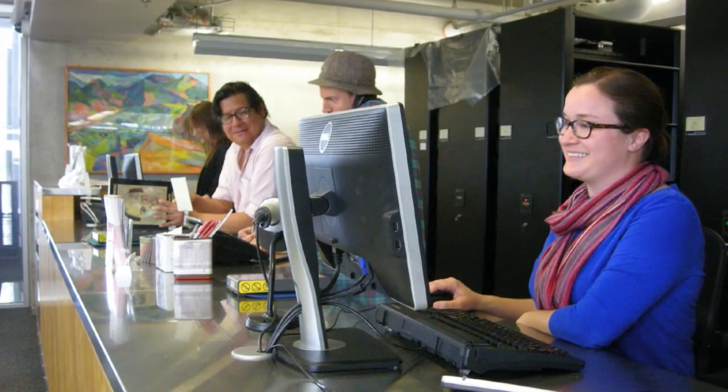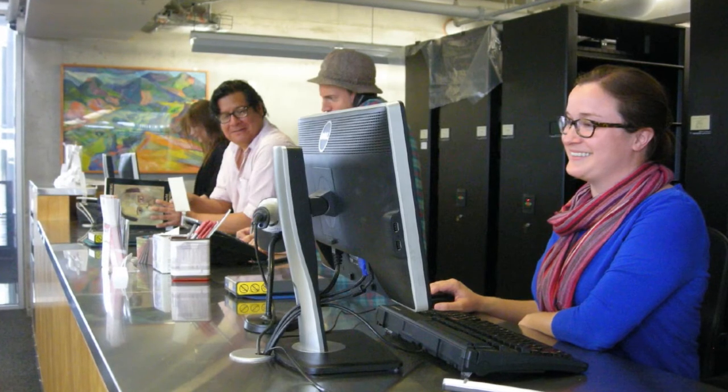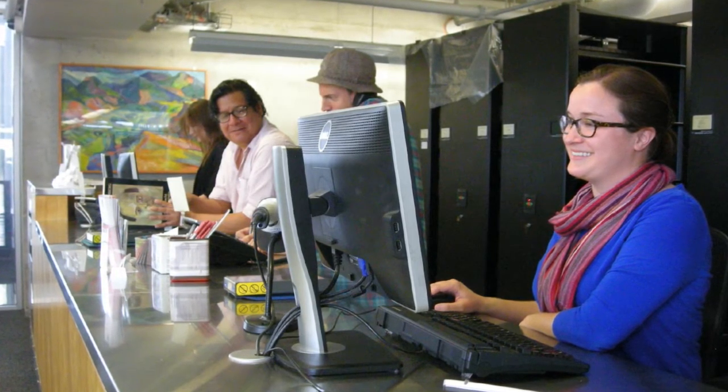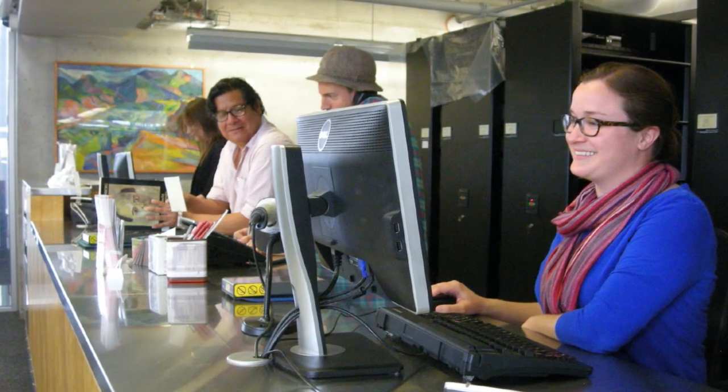The library is full of helpful people that can help you navigate Library Express, find a physical book in our collections, or schedule a consultation with a librarian who specializes in your area of study.